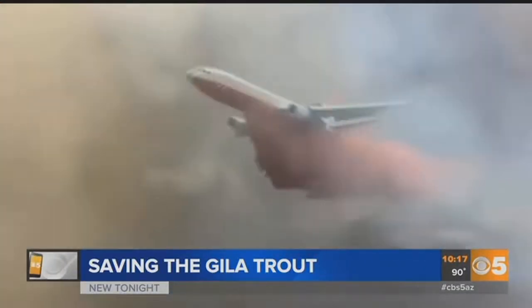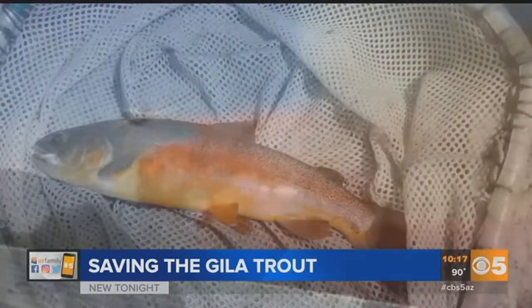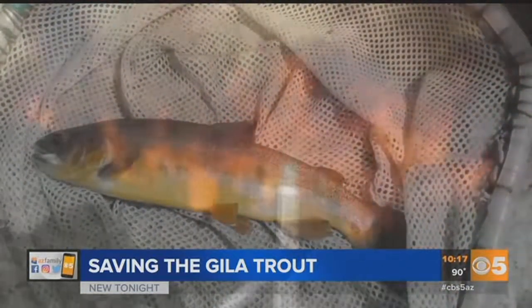Our goal was to salvage Gila trout from two streams on Mount Graham, Fry and Ash Creeks, prior to any potential ash flows caused by the monsoon rainstorms. The Gila trout were downstream of the Fry Fire burn area on Mount Graham, which is near Safford.